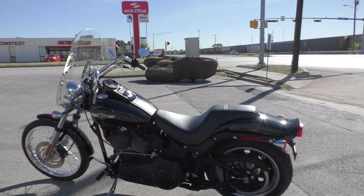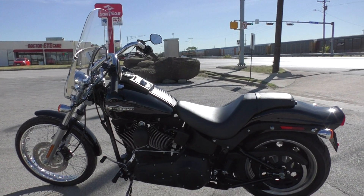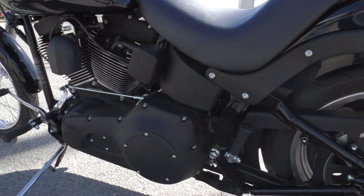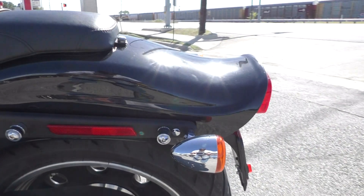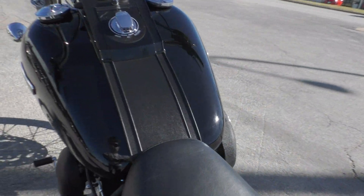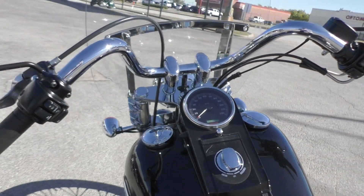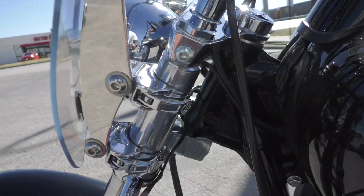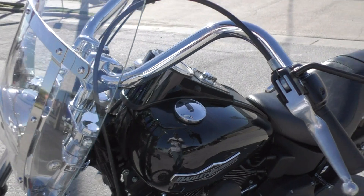I really like these Night Trains. They usually don't last too long around here. I like the blacked out look. I like the boat tail rear fender — how it lifts up at the end. This windshield is also quick detach, so it's got these clamps if you want to pop that off for a different look.